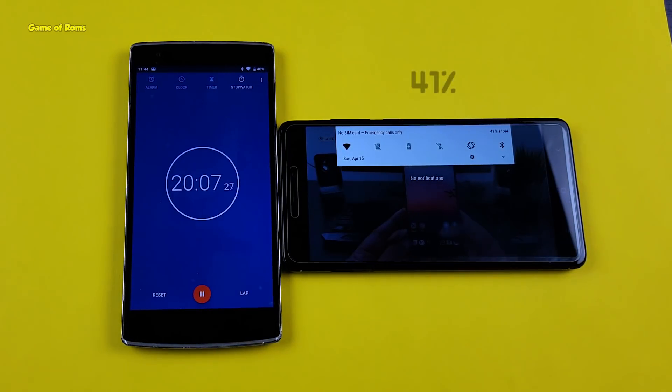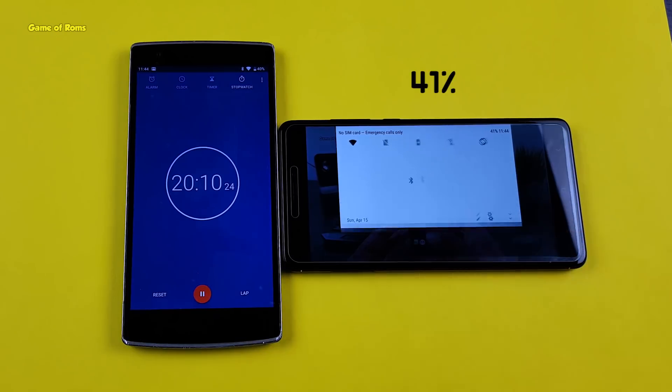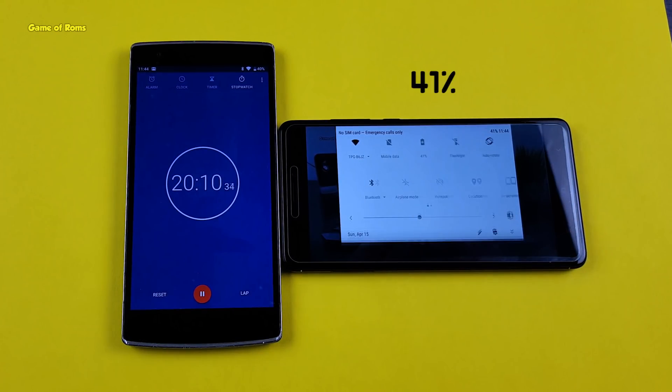The results are outstanding. As you can see, after watching YouTube videos for 20 minutes, the battery drained only 2% — it's currently at 41%, and when I started this test it was 43%.